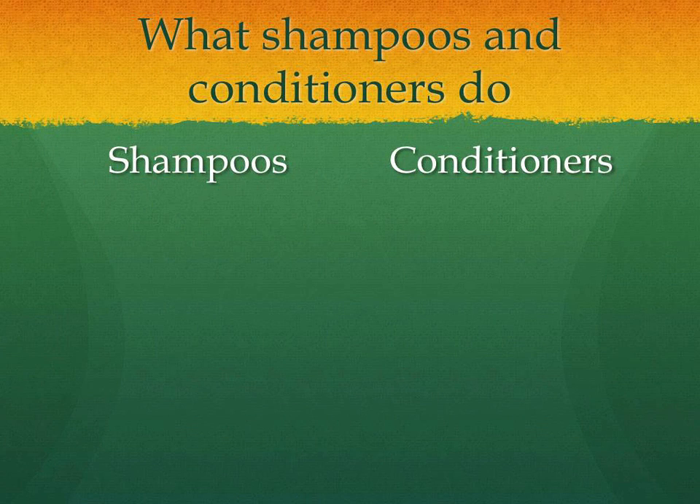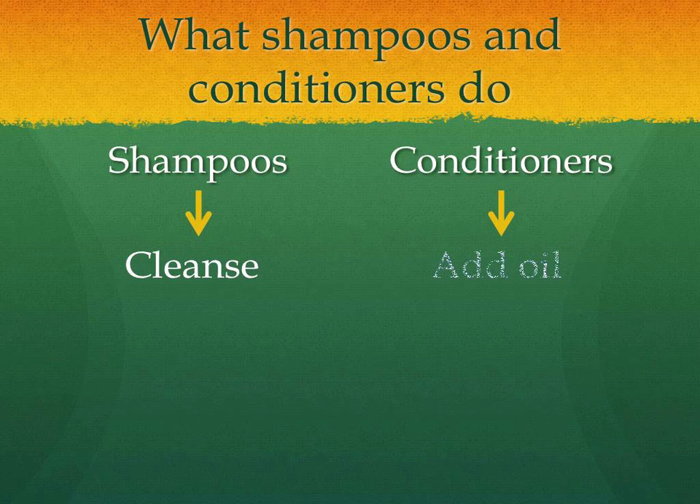First, let's review what shampoos and conditioners do. Shampoos clean your hair and scalp of oil and contaminants, whereas conditioners add oil in order to restore shine, moisture, and softness, and to reduce your hair's tendency to stand up. Shampoos are necessary so that the oil your scalp naturally produces doesn't build up excessively and so that dirt and other contaminants don't accumulate.